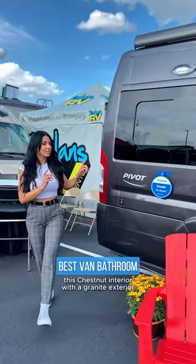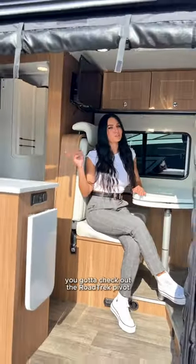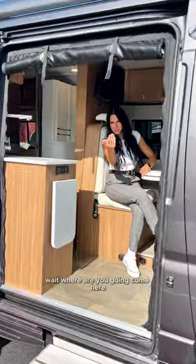I absolutely love this chestnut interior with a granite exterior. Now if you want to ride in luxury, you got to check out the Roadtrek Pivot. Wait, where are you going? Come here, I want to show you.